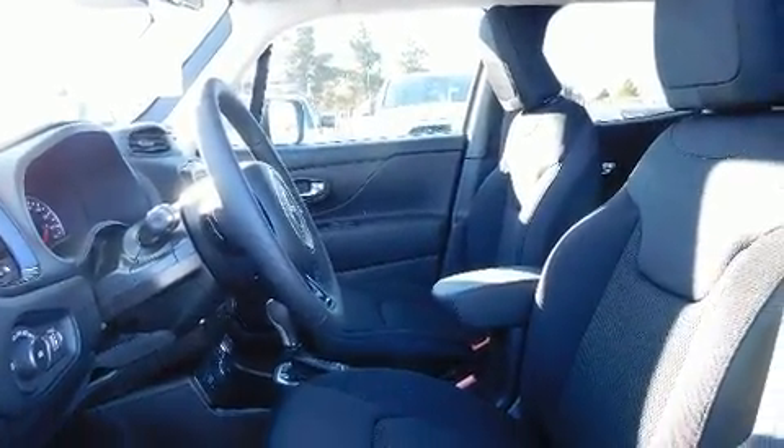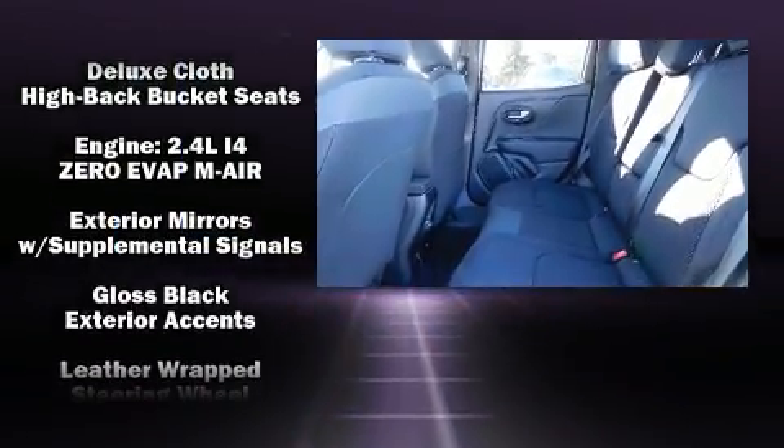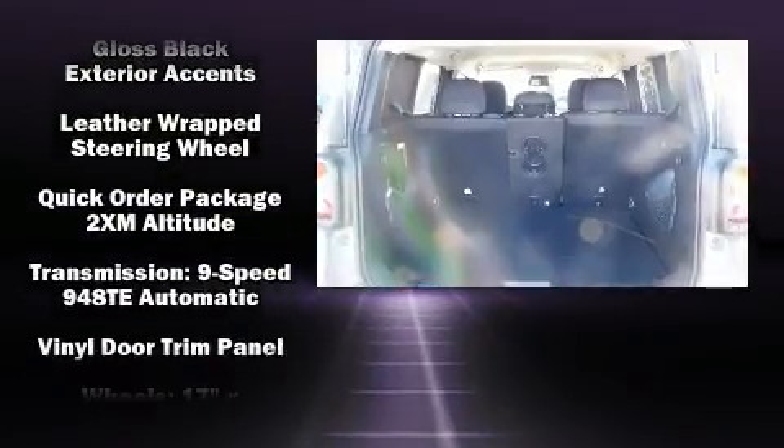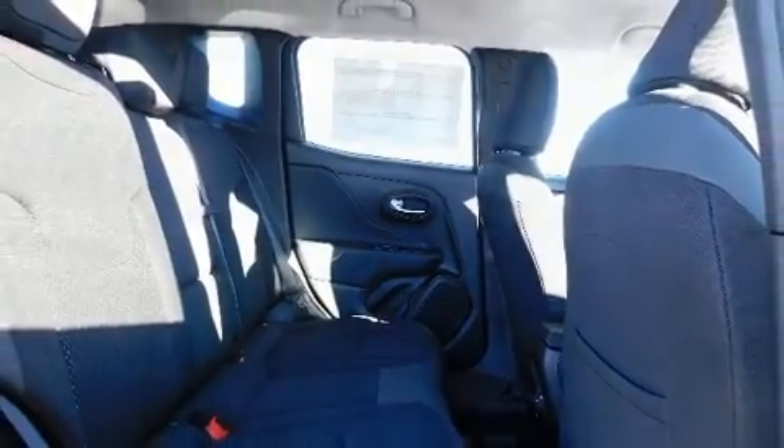Jeep also prioritized safety and security with features such as dual front impact airbags, front side impact airbags, traction control, brake assist, anti-whiplash front head restraints, a panic alarm, and four-wheel disc brakes with ABS.